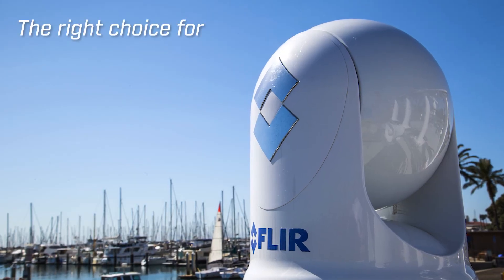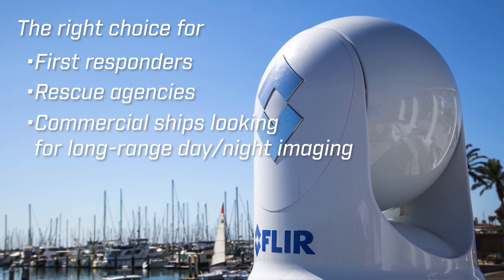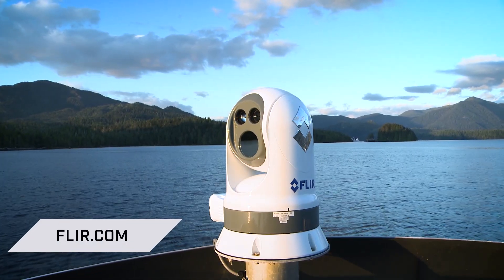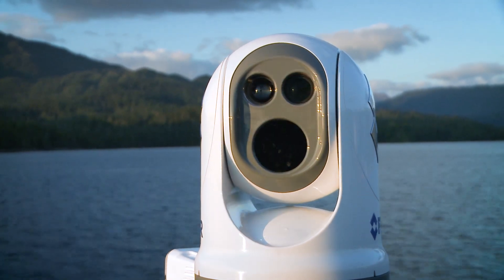The M400 is the right choice for first responders, rescue agencies, and commercial ships looking for excellent long-range day and night imaging. Contact us today to find out how the FLIR M400 and M400XR can bring unmatched safety, security, and awareness to your vessel.